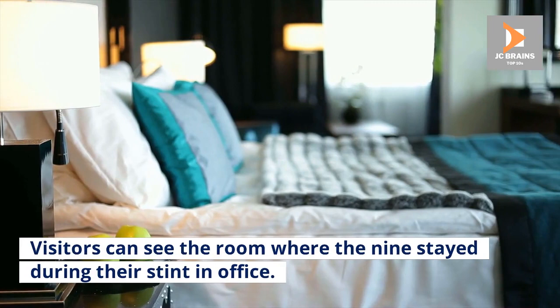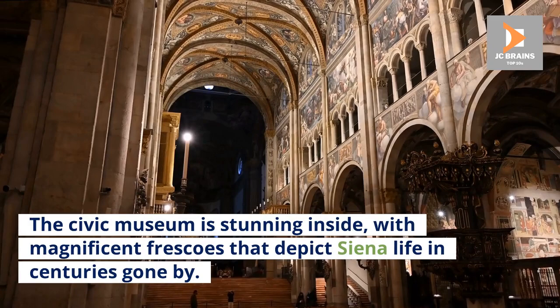Visitors can see the room where the Nine stayed during their stint in office. The Civic Museum is stunning inside, with magnificent frescoes that depict Siena life in centuries gone by.